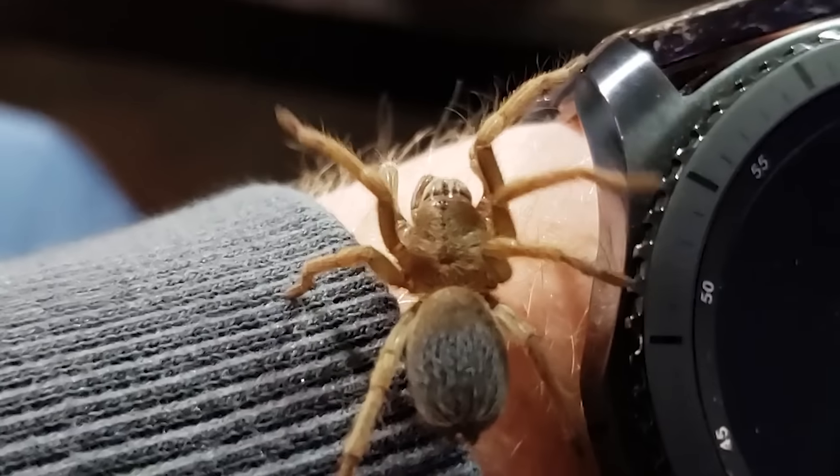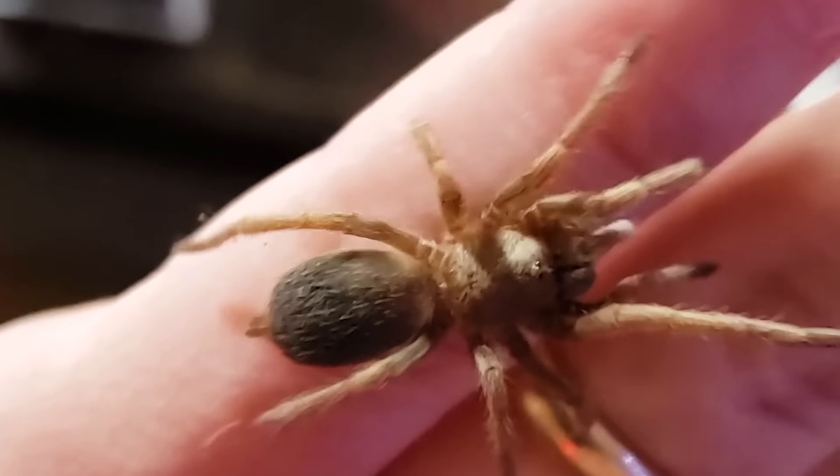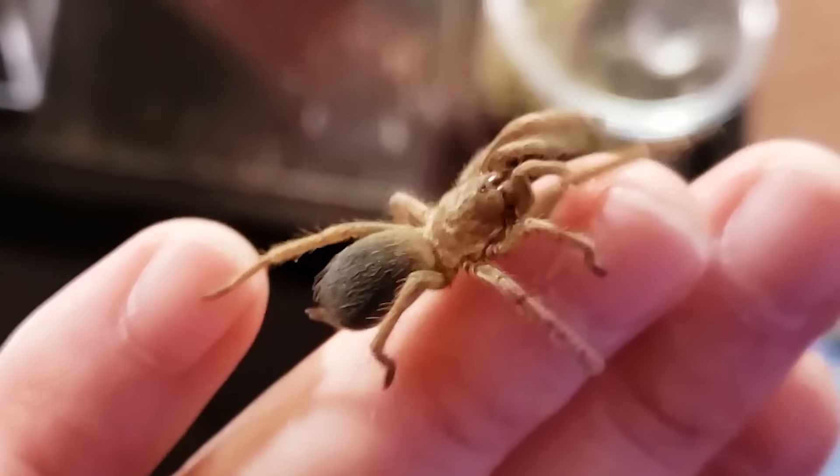That being said, there are some pros to handling. I find it very relaxing. When I'm trying to show people tarantulas and help them get over their fear of spiders, handling a tarantula really facilitates that. Some people even say there's therapeutic value to handling a tarantula. I'm not here to say never handle your tarantula — I'm just saying the tarantula doesn't like to be handled as much as you like to handle it.